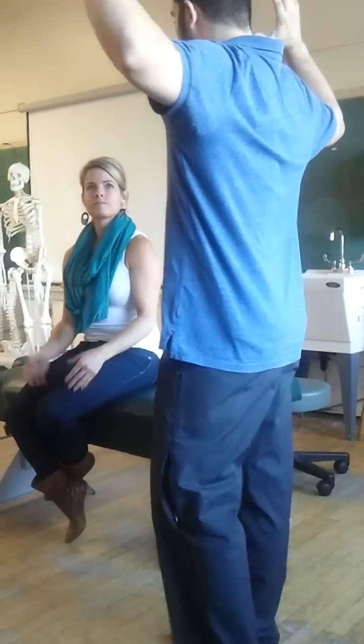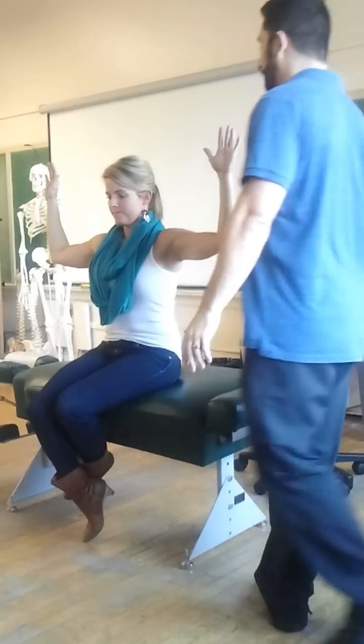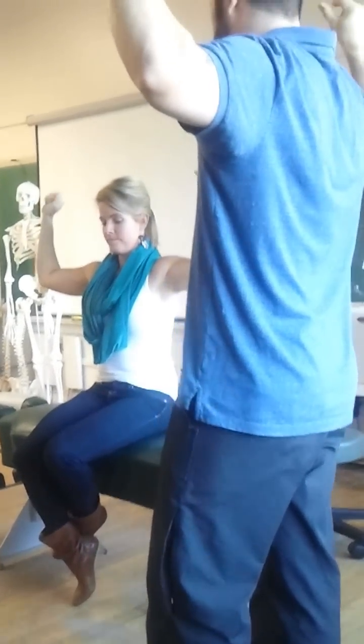So I want you to bring your arms up like this. You'll be in a 90-90 position, hands facing forward like that. And keeping your arms up, I want you to open and close your hands about twice a second — so one, two, three, four.